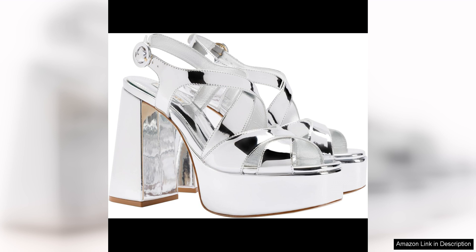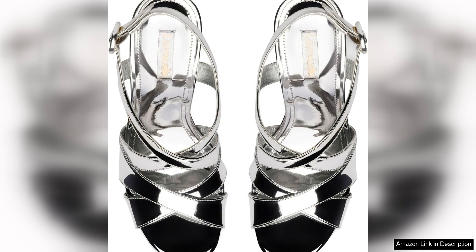The padded insole provides cushioning and support, making these sandals a great option for all-day wear. In terms of versatility, the B sandal is a true winner. The neutral colour options, including black and white, make it easy to pair with a wide range of outfits.